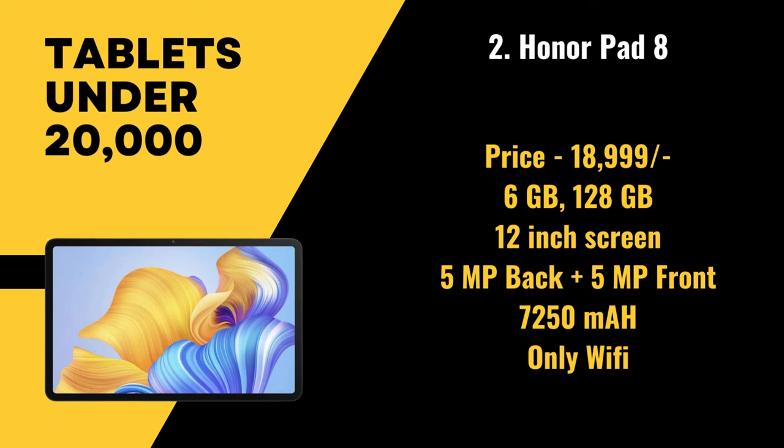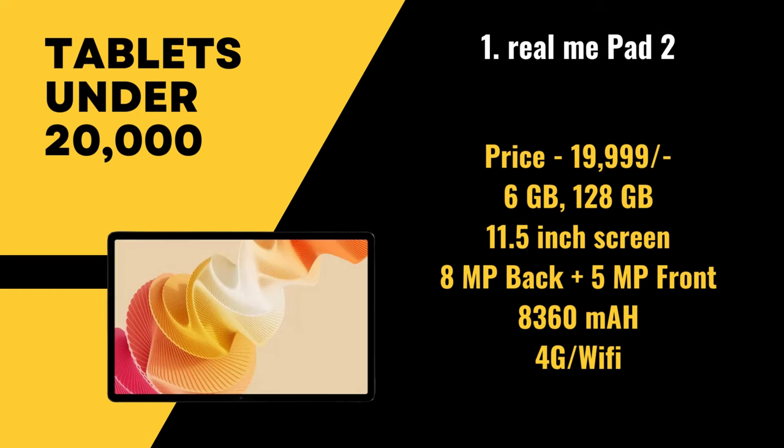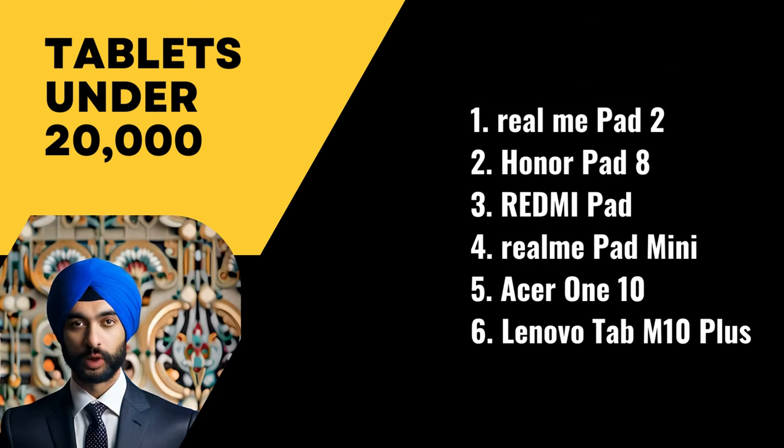The top position goes to the Realme Pad 2, priced at 19,999 rupees. It has 6 gigabytes of RAM and 128 gigabytes of storage, with an 11.5 inch screen, an 8 megapixel primary camera, a 5 megapixel front camera, and a battery size of 8,360 mAh. It supports voice calling with Wi-Fi and is a 4G tablet.